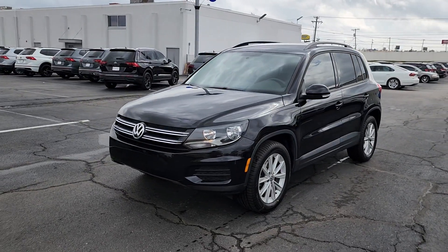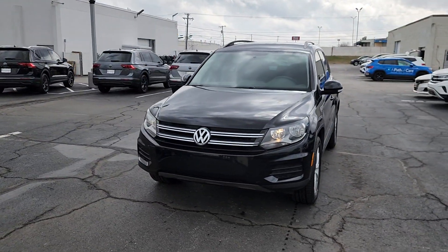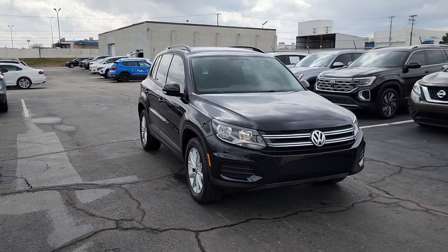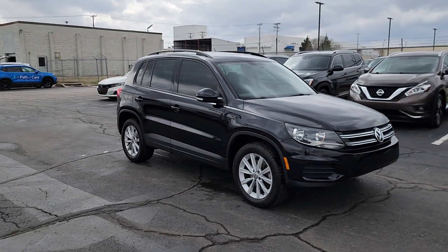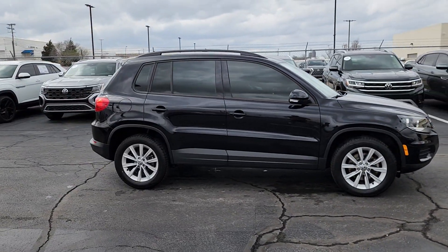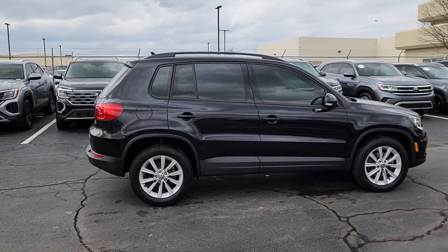You will be amazed by this 2017 Volkswagen Tiguan. With less than 30,000 miles on the odometer, this vehicle stands out from the rest. Take a closer look at this Volkswagen Tiguan, the fuel-efficient compact SUV with standout flexibility.